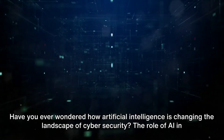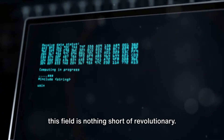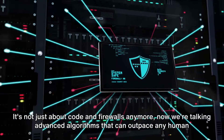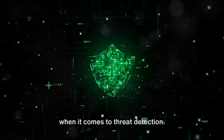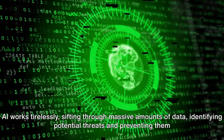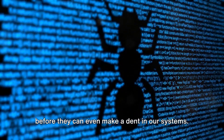Have you ever wondered how artificial intelligence is changing the landscape of cyber security? The role of AI in this field is nothing short of revolutionary. It's not just about code and firewalls anymore. Now we're talking advanced algorithms that can outpace any human when it comes to threat detection. AI works tirelessly, sifting through massive amounts of data, identifying potential threats and preventing them before they can even make a dent in our systems.